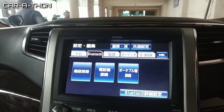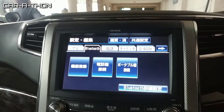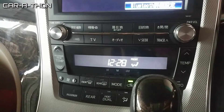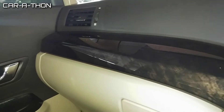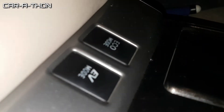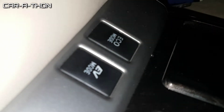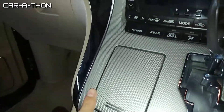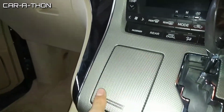The car features an 8-inch LCD screen with Bluetooth and navigation, along with 8 speakers. There is automatic climate control and a wooden trim dashboard that gives a beautiful look. It also has an eco mode, EV mode, and a central console area with carbon fiber trim.